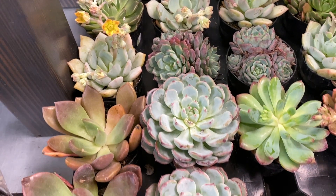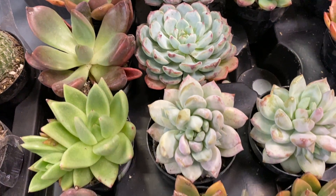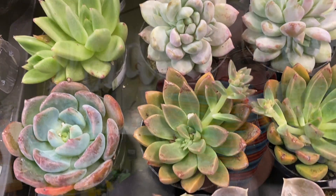We have a huge variety of both cactus and succulents. We have little chains of pearls, which are a type of succulent. Come and see the new selection of cactus and succulents here at Country Grocer.